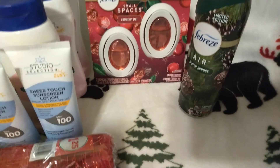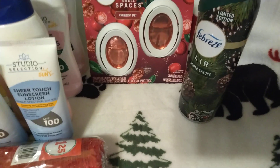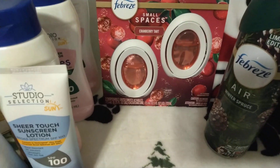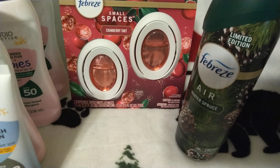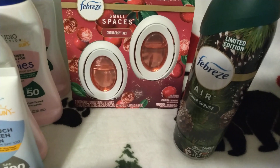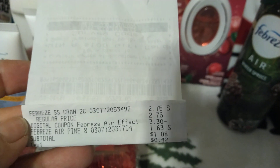They had the Christmas items in a basket up front. I picked up this Febreze cranberry tart for $2.75, and then I picked up this Febreze pine — I don't like pine, but I'll find somebody that does — for $1.63. We had a $3.30 digital coupon on our Dollar Store app, so I ended up paying $1.08 and $0.42 in taxes. That's not a bad deal — I saved $3.30.